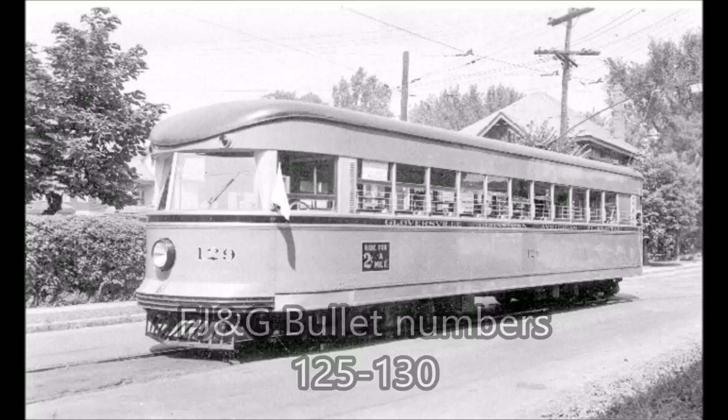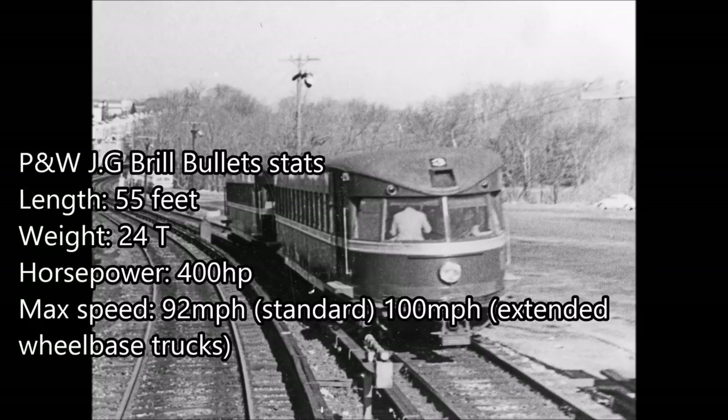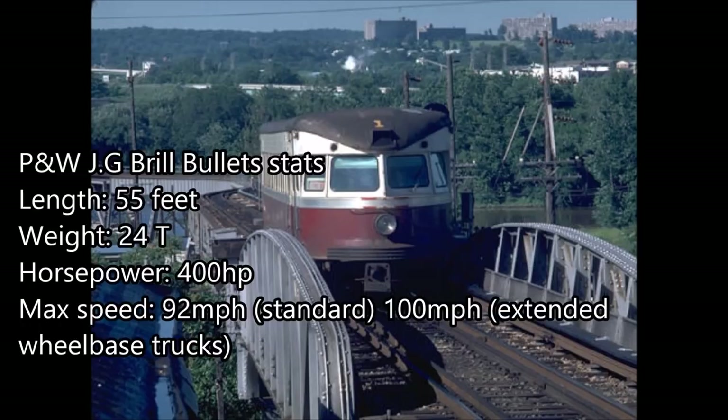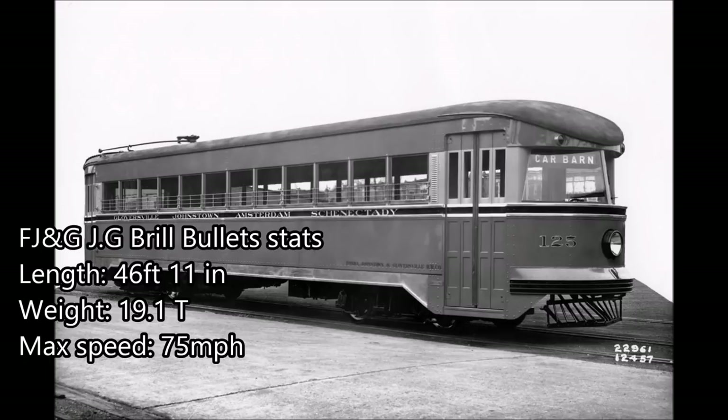The Philadelphia and Western cars worked exclusively on 3rd rail current, while the FJ&G cars used 600-volt overhead wires and trolley poles, as well as trolley wheels. The Philly cars measured 55 feet in length, weighed 24 tons, and had four traction motors capable of over 400 horsepower. The Bullets' maximum speed was over 92 miles an hour, but one did manage to reach 100 miles per hour while testing extended wheelbase trucks. Such speeds were almost sci-fi-like back in those days. The FJ&G cars, on the other hand, were shorter at 46 feet 11 inches, weighed 19.1 tons, and could only run at a maximum speed of 75 miles an hour, which was still pretty fast.